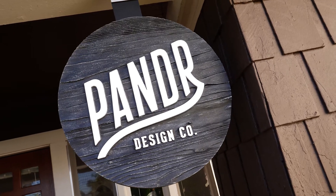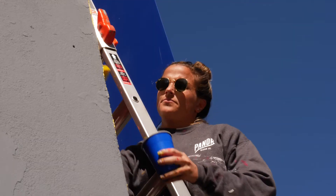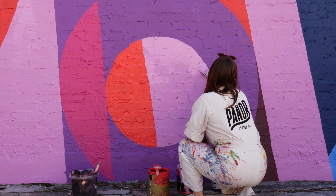I'm Roxy and I'm Phoebe, and together we run the business Pander Design Co., where we specialize in painting murals. Pander stands for P and R, as in Phoebe and Roxy.